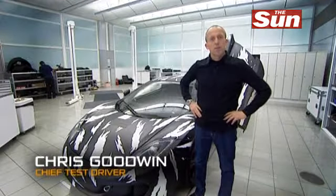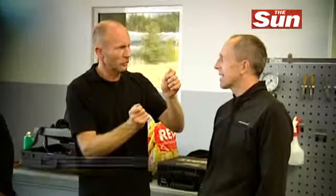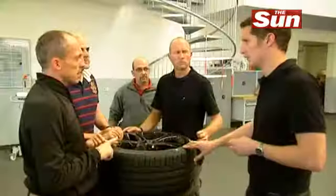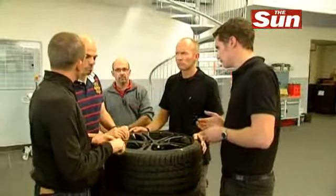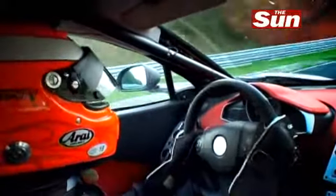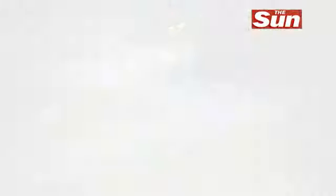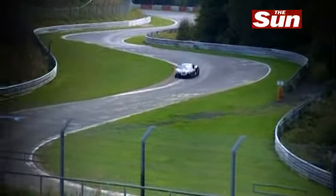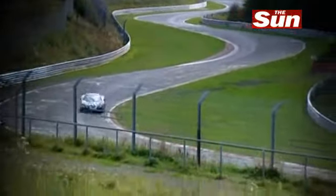Hi, I'm Chris Goodwin. I'm chief test driver here at McLaren Automotive, and I'm at the heart of the 12C development programme and have been since the car was a drawing on a piece of paper. We're right in the middle of a very extensive test programme, and as you'd expect from a high-performance sports car, we're taking in all of the usual race tracks and test circuits. We've been to the Nürburgring Nordschleife, and that's a great test for the car's durability and high-speed cornering performance.